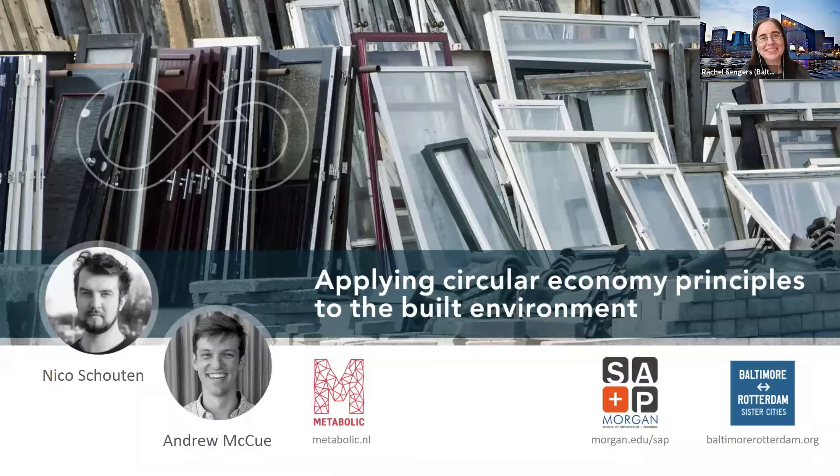Welcome everyone to our webinar today about circular economy and the built environment. Today's lecture is by Niko Schausen and Andrew McHugh from Metabolic, based in the Netherlands. They will be talking about the practical application of circular economy principles to the built environment, from design to deconstruction.